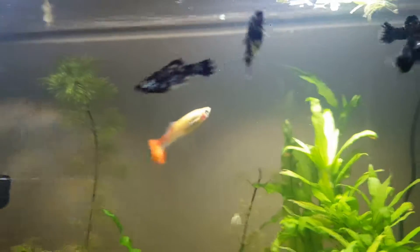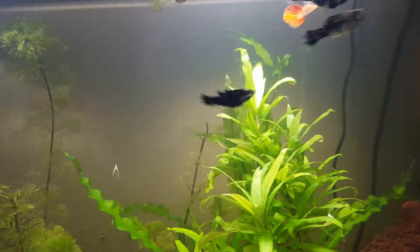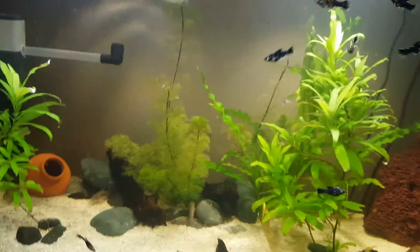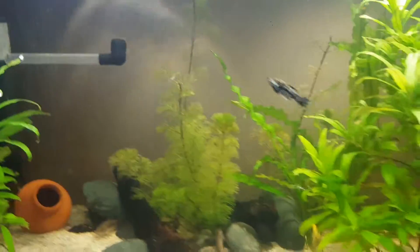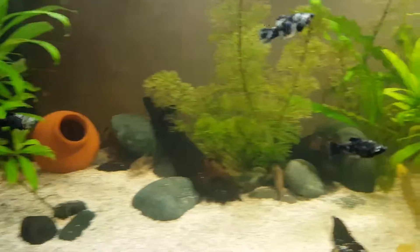I've got ten Dalmatian mollies. Someone brought them into the pet shop I work at and I was interested because the fish were cute and she just gave them to me for free — ten for free, which was pretty good. I don't know how many males and females there are; they're quite young at the minute.